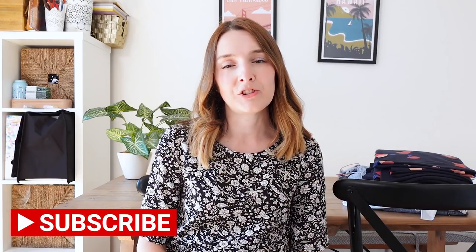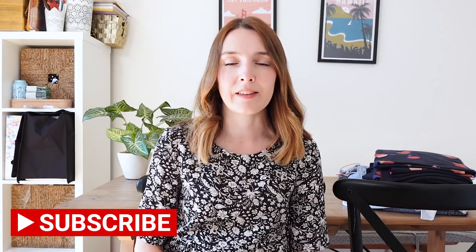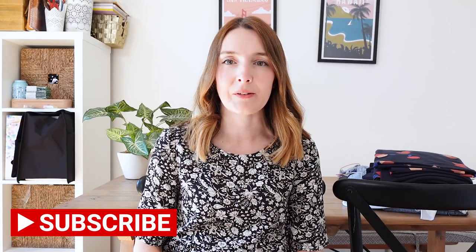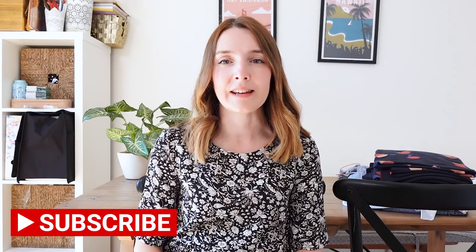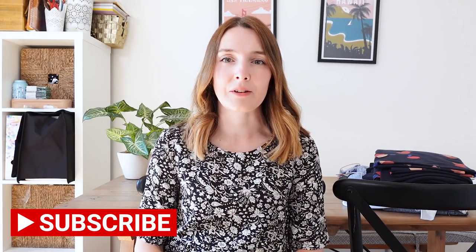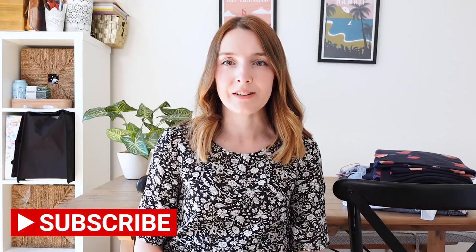Just in case you are new to my channel, my channel is all about sewing and crafting, sometimes with some knitting and other things thrown in but mainly all about sewing. I'd love you to consider subscribing if you haven't already, and please don't forget to click the notification bell so you don't miss out on any future videos, and if you do enjoy this video I'd love you to give it a big like at the end.